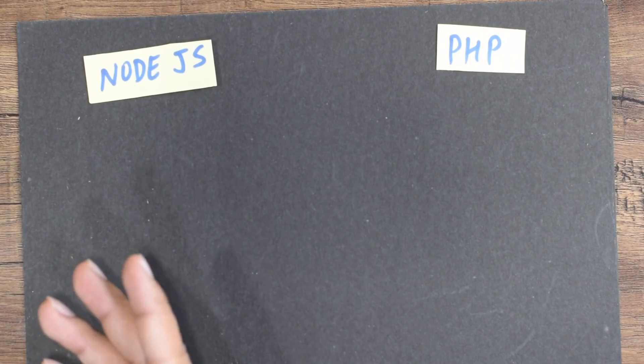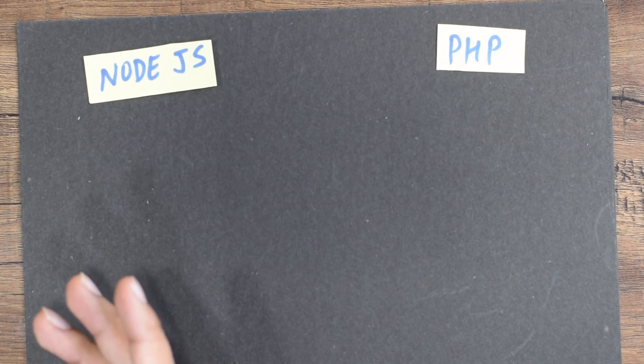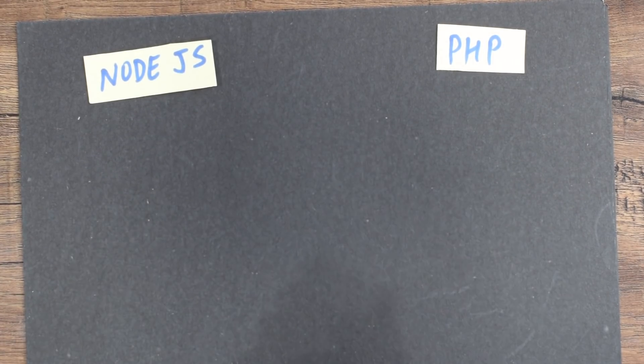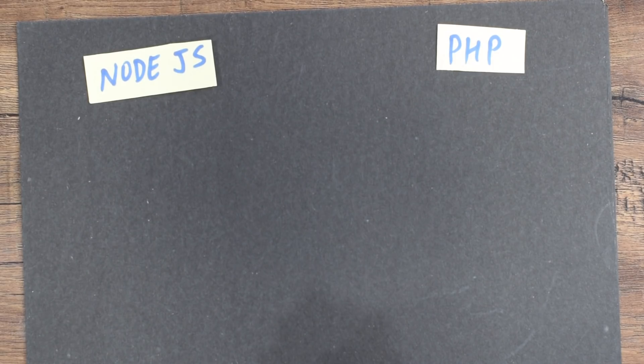Just like always, let the match begin — and of course there might be a match in the comment section as well. On the left-hand side we have the new contender Node.js, and the legendary old-school PHP on the right-hand side. We're going to be making a comparison based on that.